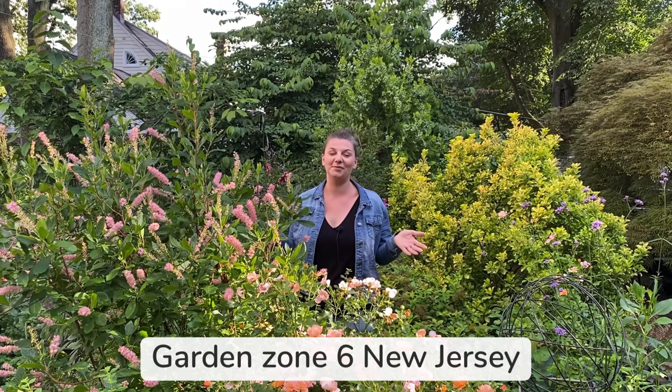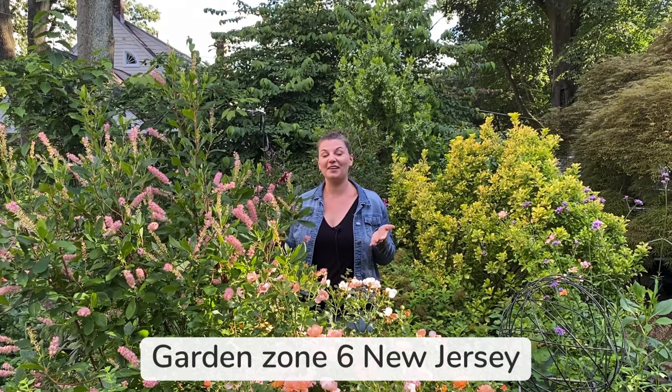Hey guys, Julia here. Today I wanted to show you some native plants that are blooming in the garden right now.